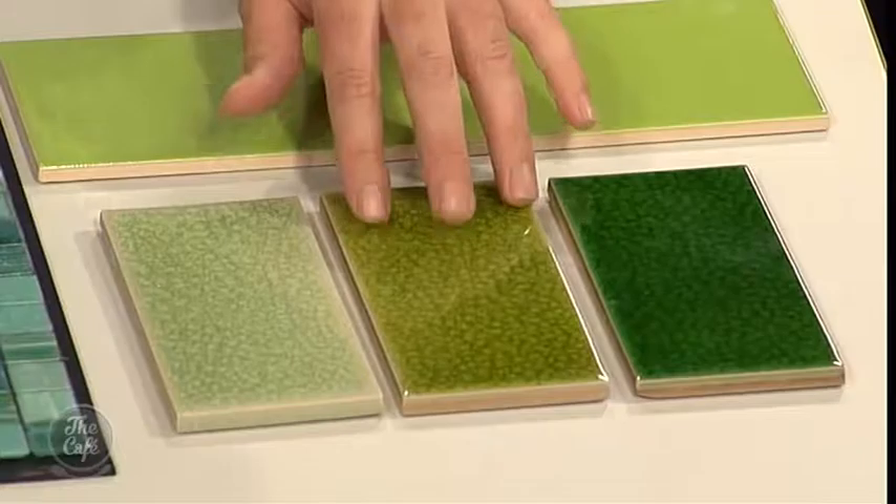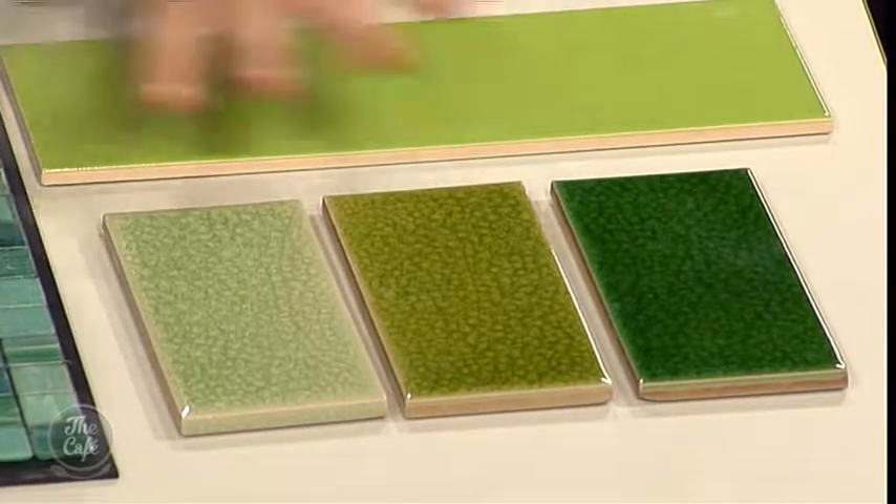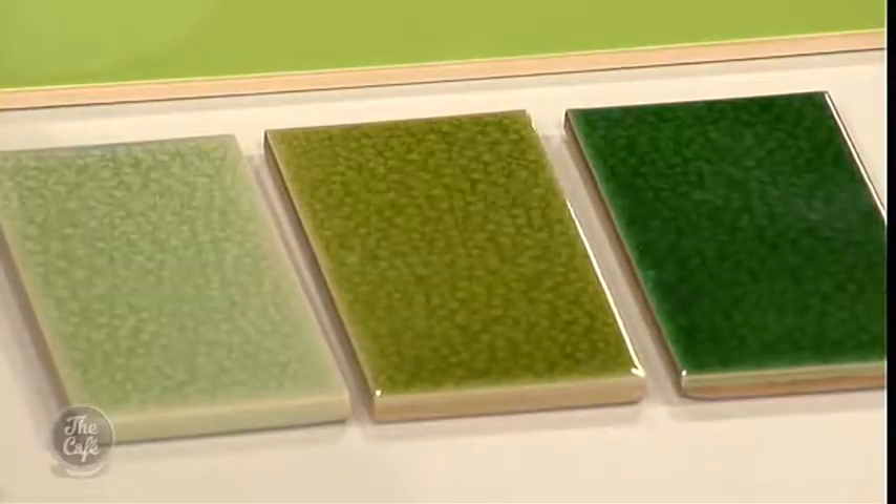These brick tiles look amazing — they're glazed and crack-glazed, and they come in three greens. You could do a shower, a splashback, or whatever you choose. You could pick one of the three colors, or be brave and random-lay all three different colors together — that's what I would do.